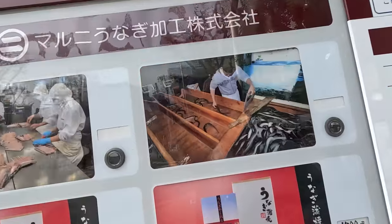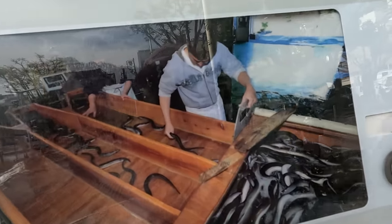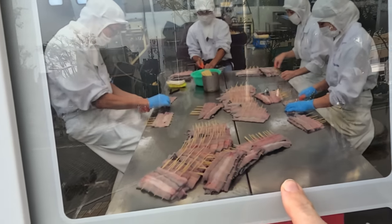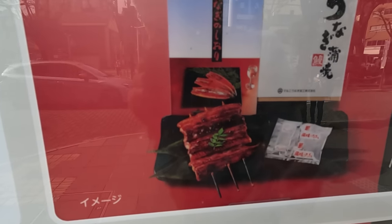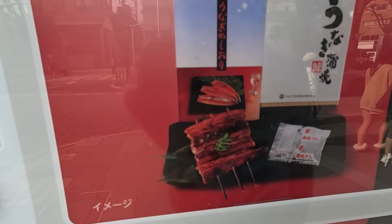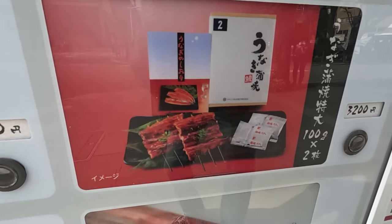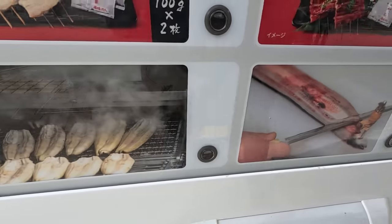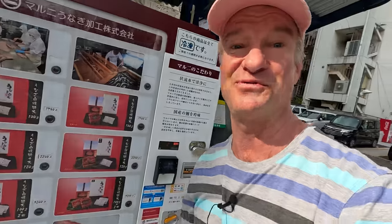I got a special one today — this is unagi eel. Look at those things. It's a vending machine that sells freshwater eel. There's the processing right there. They cook it and then they put this delicious sauce on top of it. It comes with a little bit of sancho pepper spice. That's how they skin it right there. It's a cool vending machine — and then they smoke it right there. This is a first: an eel vending machine.